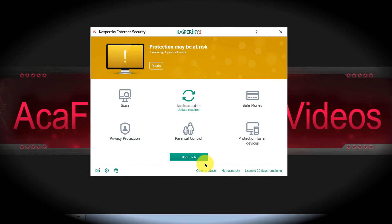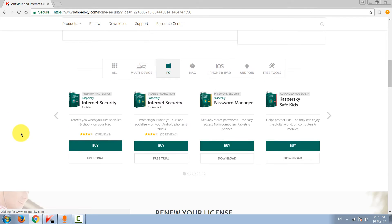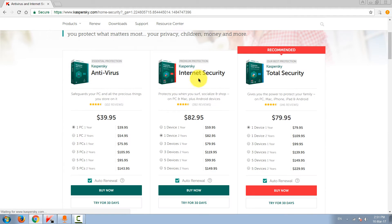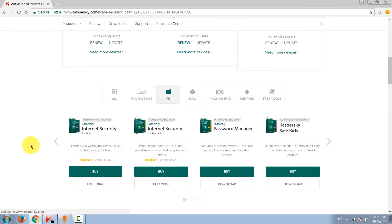Hey everyone, Alex here, and today we are taking a look at Kaspersky Internet Security 2017. I haven't tested Kaspersky for maybe five or six years. The internet security product costs sixty dollars for one device for one year, and if you want it for two years then it will be 83 bucks. You also have antivirus and total security solutions.